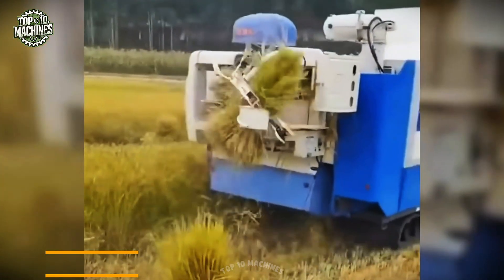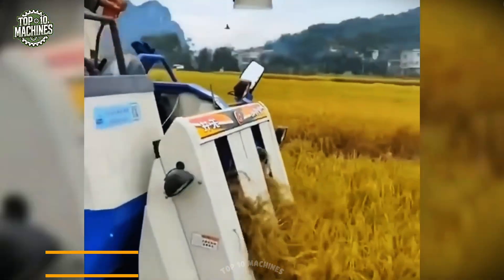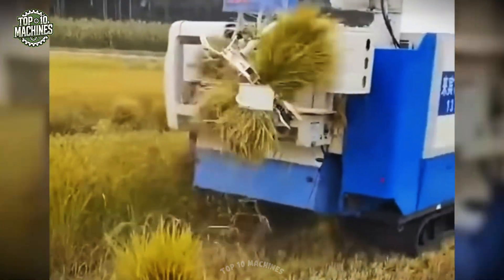This compact rice harvester is designed for efficiency in small fields. It cuts the rice stalks cleanly and then ties them into tight, uniform bundles.